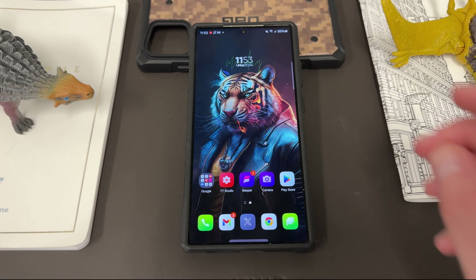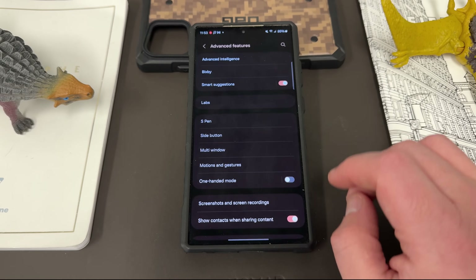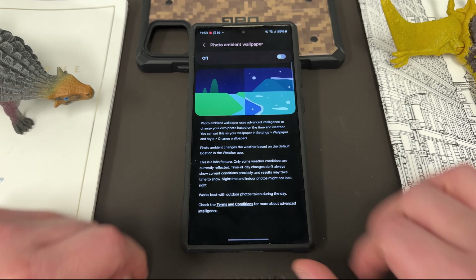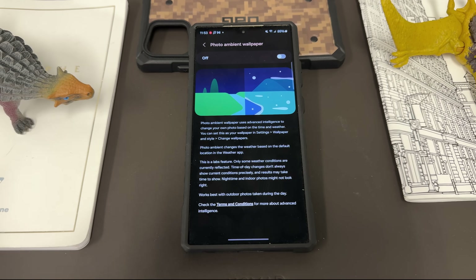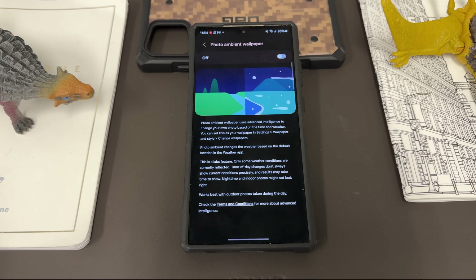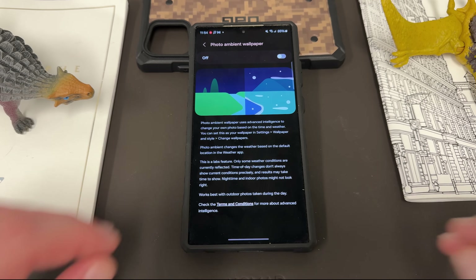The next feature is the photo ambient wallpaper. If you go into Settings, down to Advanced Features, and then Labs, you'll notice photo ambient wallpaper right there. This basically allows you to get some cool effects that change your wallpaper based on the weather — it'll show rain, snow, and that kind of cool stuff. It does not work officially with the erase background AOD option I just showed you. If you like the idea of a weather-based wallpaper, it is a new One UI 6.1 feature available in the Labs menu, though it doesn't always show something if your weather isn't changing frequently.